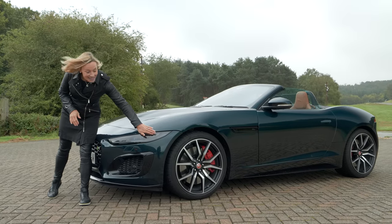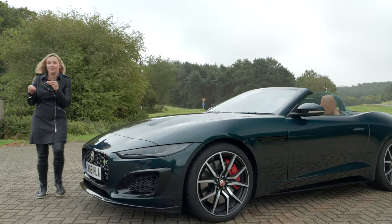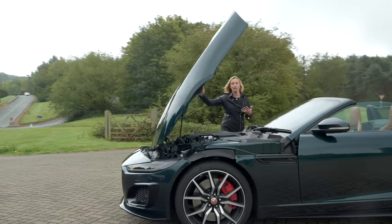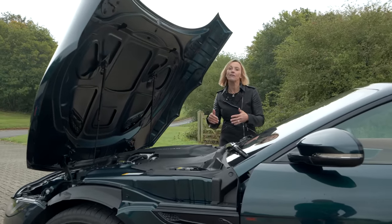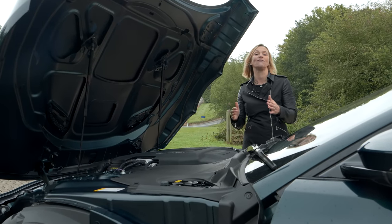I like these sleek headlamps which I think give the car a sort of feline front end. Under the bonnet, it may not be as picturesque as a Ferrari engine, but underneath that hood is a 5-litre V8 supercharged engine with 575 horsepower.